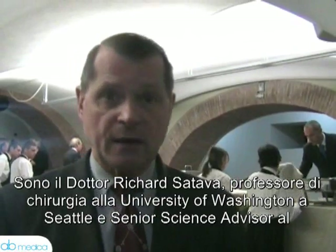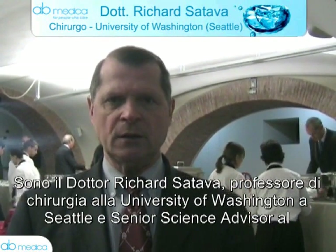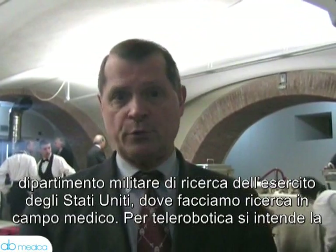I am Dr. Richard Satava, Professor of Surgery at the University of Washington in Seattle, and I am also the Senior Science Advisor at the U.S. Army Military Research Command, where we do medical research.